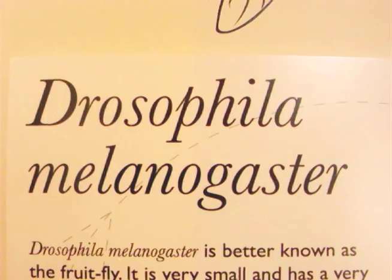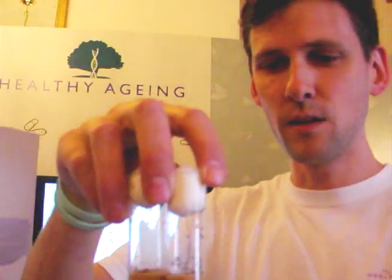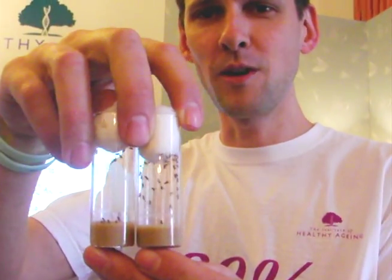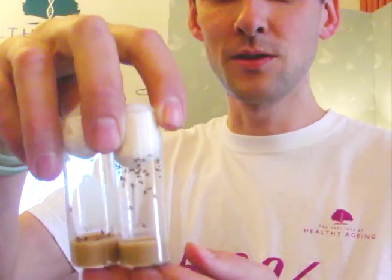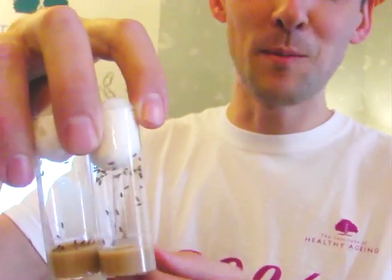Finally we have the flies as well — this is my favorite. Here we have relatively young flies on my left and a bit older flies on my right. You can see straight away that this group here are climbing up the sides of the vials — I saw one male chasing a female as well.